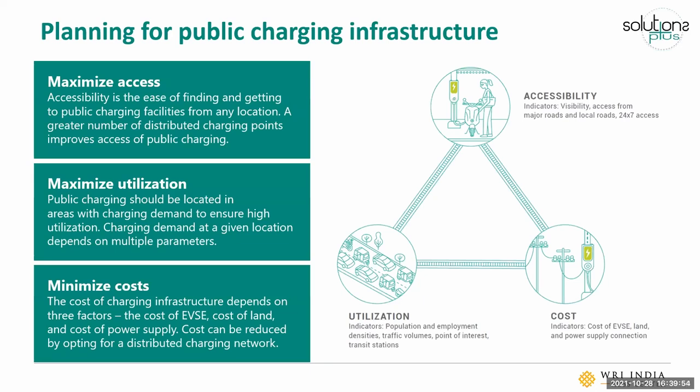When planning for public charging infrastructure, this helps us assess the number of public chargers needed and the optimal locations for setting up public charging in a city. It can be undertaken at different scales — at a city level or as a neighborhood level exercise. When locating and siting your public charging, there are three key principles to keep in mind: first is to maximize accessibility, the second is to maximize utilization, and the third is to minimize cost.